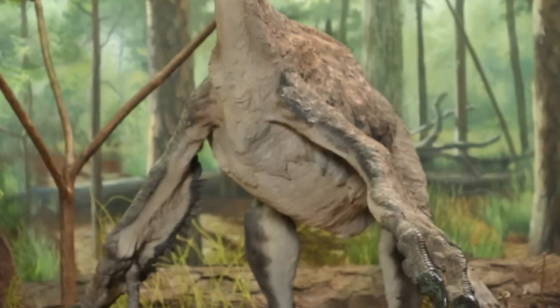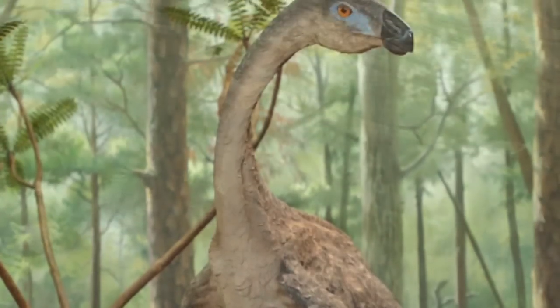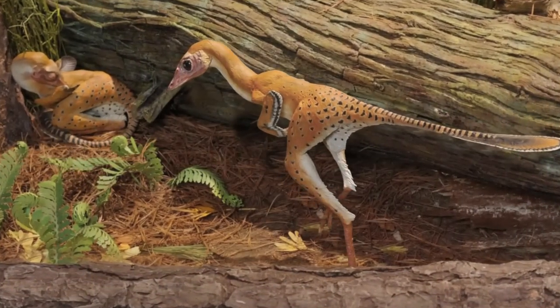The scientists hope that eventually their study can give some color to feathered dinosaurs as well.